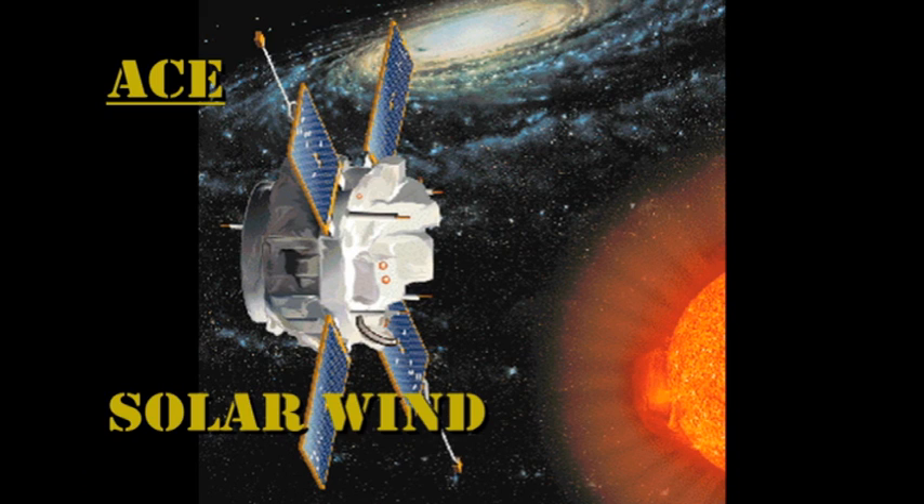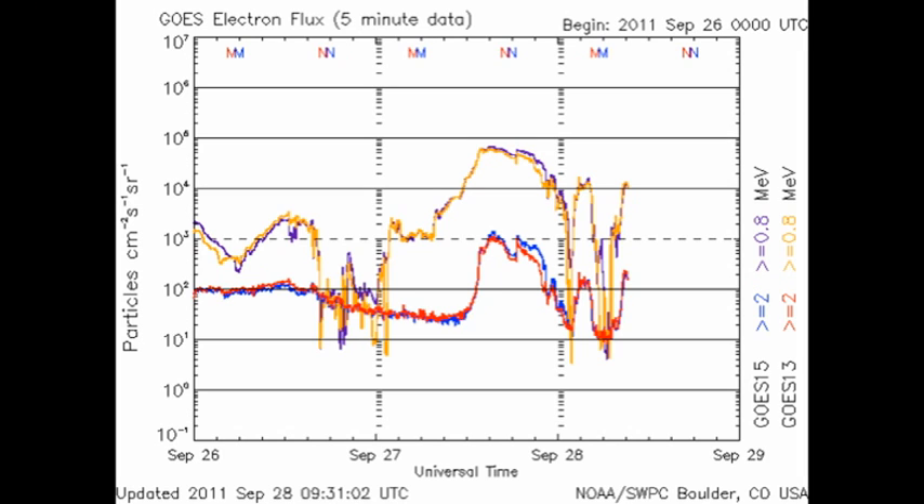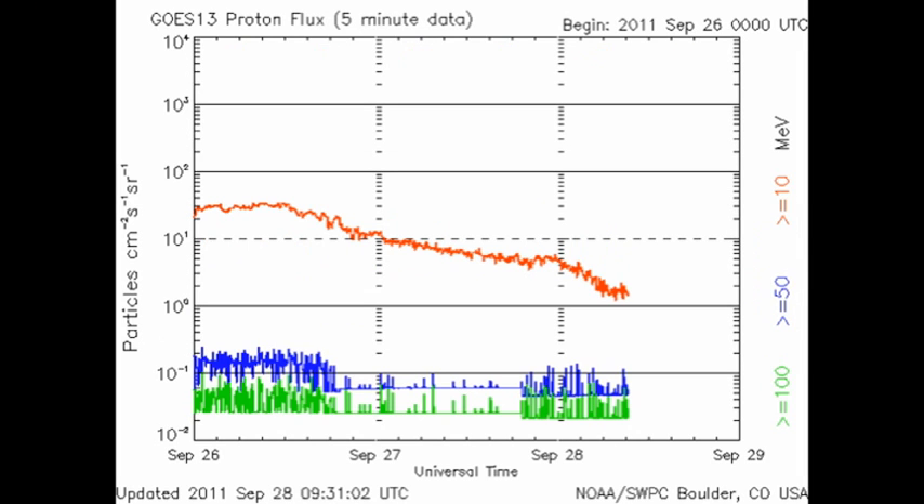The solar wind data is telling an interesting story. The temperature is stabilized at about 500,000 degrees, while as predicted the velocity of the solar wind has been steadily dropping. The interesting part is the density of the solar wind, which is very low. Often behind a coronal mass ejection you'll get a low-density area, as the CME itself has swept up a lot of the material in the solar wind — and I think that's what we're seeing here. The high-energy electron flux is bouncing around all over the place again and we're still in the decay phase of that proton event.